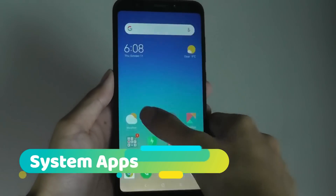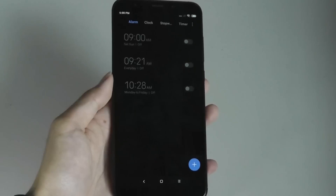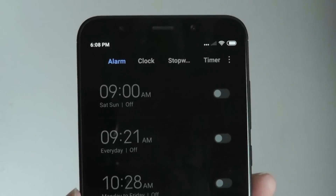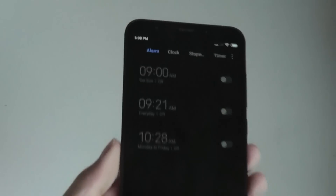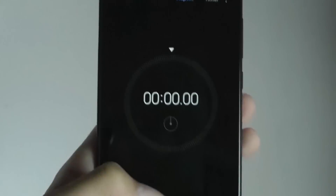There are also visual changes to some system apps, most notably the clock app, which now uses a very dark theme — the background is completely black with white text for things like the time. You still have access to the same features, but the UI has been overhauled.